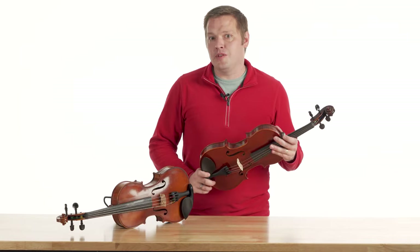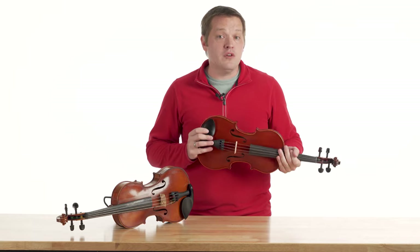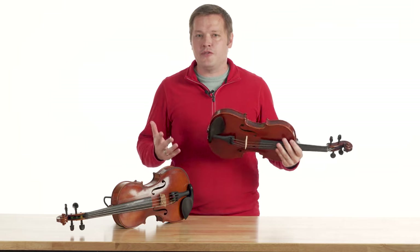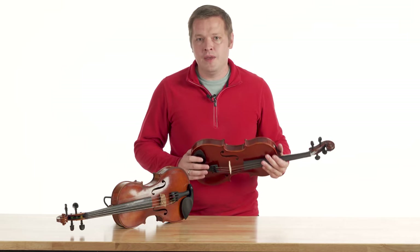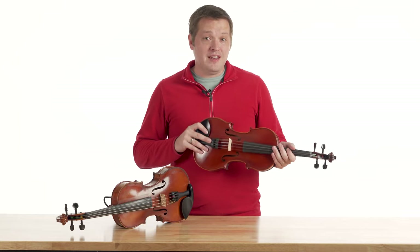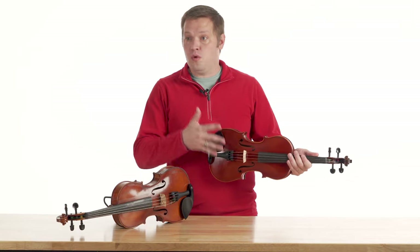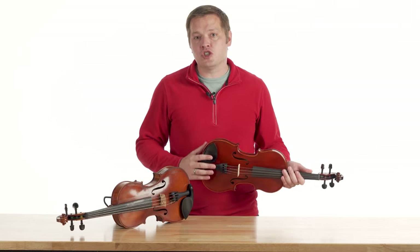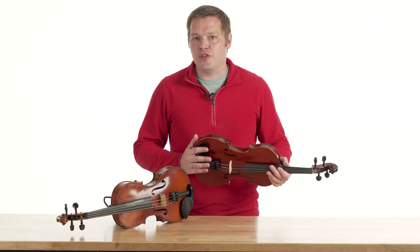Starting off with new instruments, let's talk about the pros. First off, they are going to be cosmetically beautiful and you're going to get that new car smell. This makes new instruments fantastic ideas for gifts or for somebody's first instrument when you really want to get them excited about playing. In addition to that, it's really easy to determine what a new instrument's value is — they're for sale new on the internet or at your local shop and you can tell exactly what the instrument is worth.